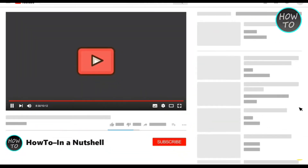Before we begin this video, don't forget to subscribe to our channel and hit the bell icon to turn on notifications for interesting and informative videos.